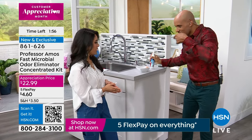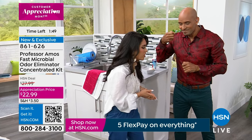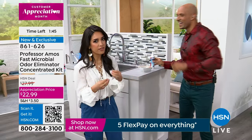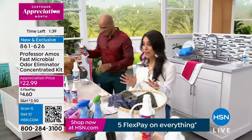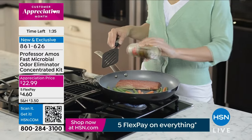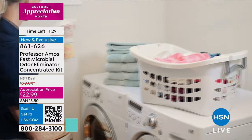Fresh and clean — I can already smell it. That's insane. With Five Flex today all day long, you can get this home for $4 and change. This concentrate makes eight bottles. Set it and forget it.